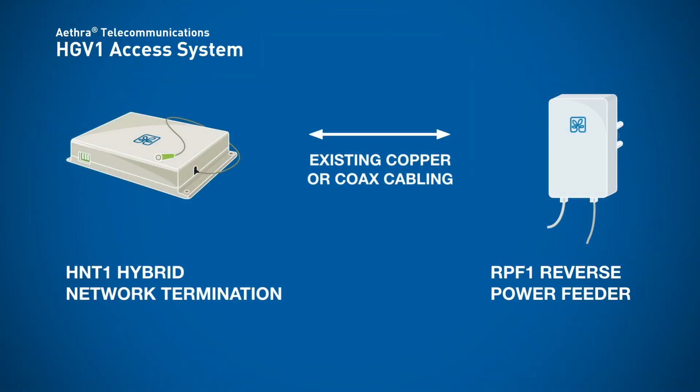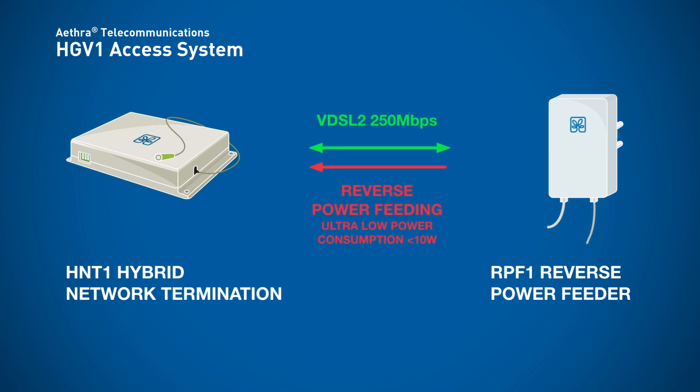Aethra Telecommunications' HDB1 access system includes the HNT1 single-user hybrid network termination, which is installed at the distribution point, and the RPF1 reverse power feeder, connected in the home of the customer. HNT1 supports VDSL2 up to profile 30A, reaching 250 Mbit per second aggregated data rates. RPF1 is an ultra-low power consumption and small dimensions power supply, similar to the ones used by modems and set-top boxes.